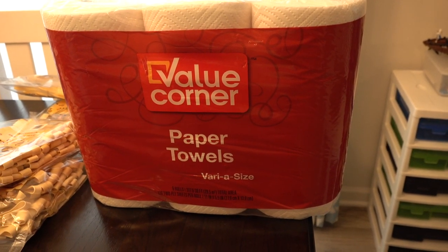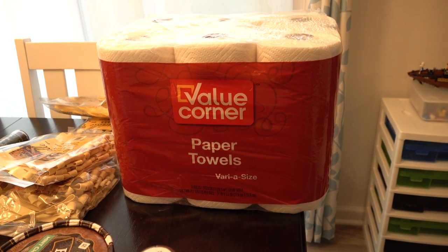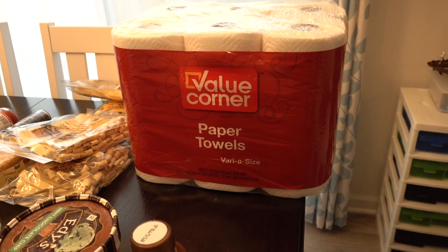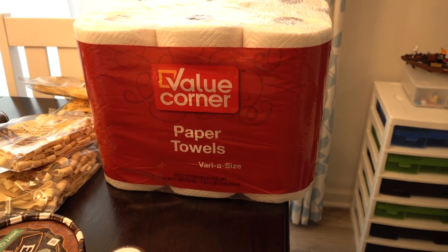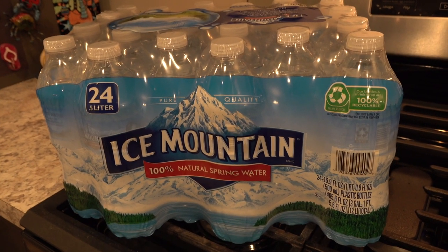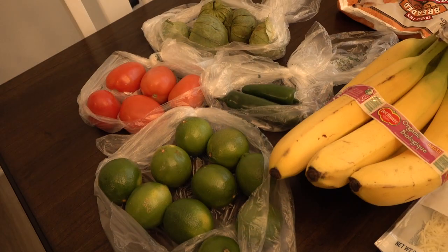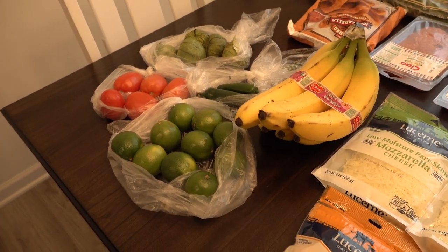Finally we picked up some paper towels — I love to have these on hand for easy cleanup, drying dishes, and wiping down bathroom counters on a regular basis. I also almost forgot to mention that we picked up three 24-packs of Ice Mountain bottled water. So that's everything we brought home from Jewel.